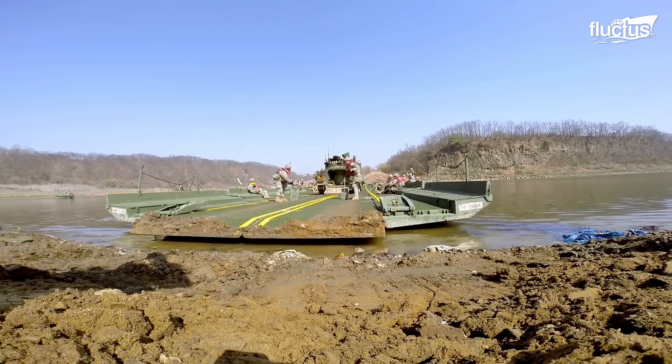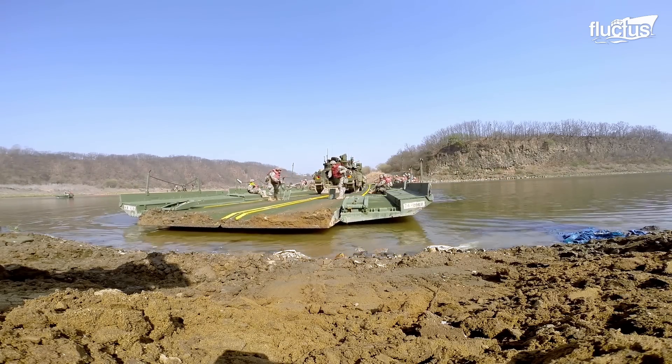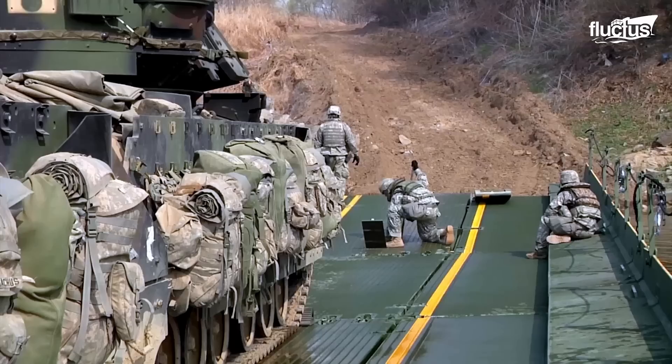After lining up all the bays, the structure is used as a floating bridge to ferry military vehicles across open water.